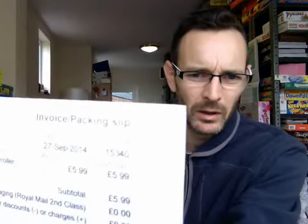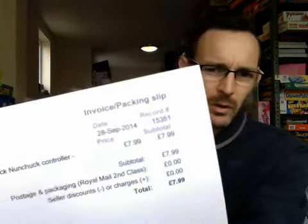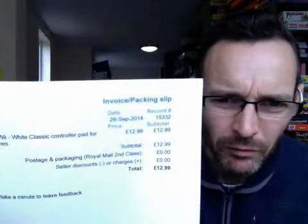White Wii nunchuck — I don't get masses for these, £6 with free shipping. Black ones are a little bit more sought after at £8 with free shipping, but the Wii stuff is still selling through really well. This is what you call a classic pad — it's to run your vintage downloaded games on — and that I put on for $12.99 with free shipping.